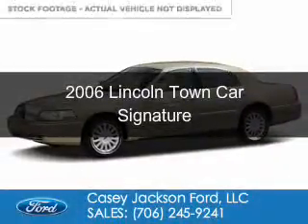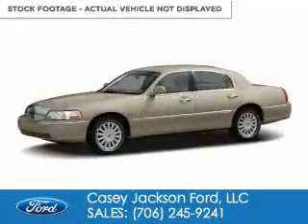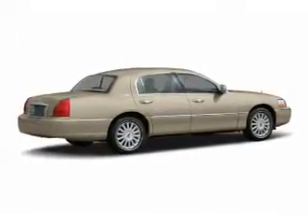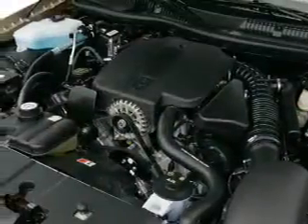This is a used 2006 Lincoln Town Car powered by rear-wheel drive, a 4.6-liter 8-cylinder engine, and a 4-speed automatic transmission.